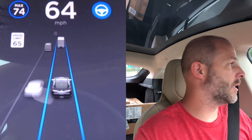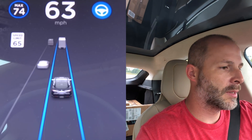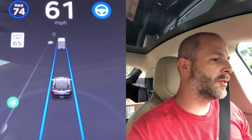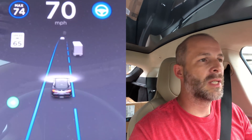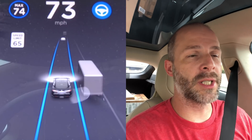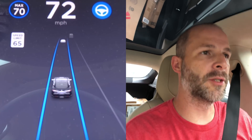All right, so we are on the highway on autopilot. I want to show you how all these cars show up on the screen here. Hopefully you can see that — it's not too glaring. The automatic turn signal works just fine, and it'll speed up. On the Model S you actually have to turn off the turn signal, but on the Model 3 it actually does it for you.